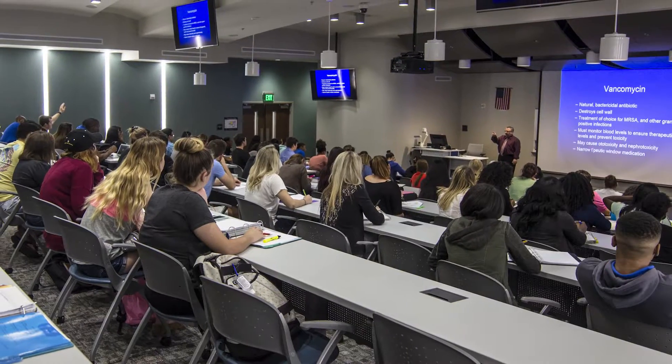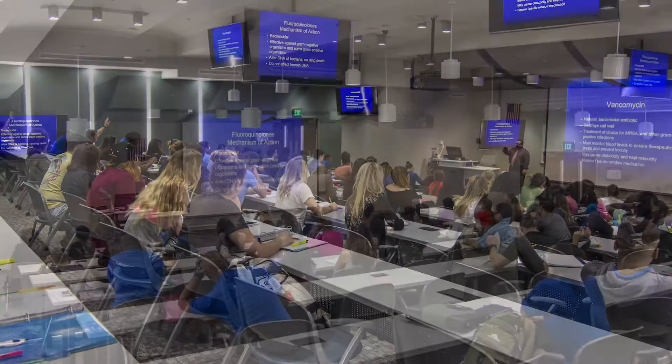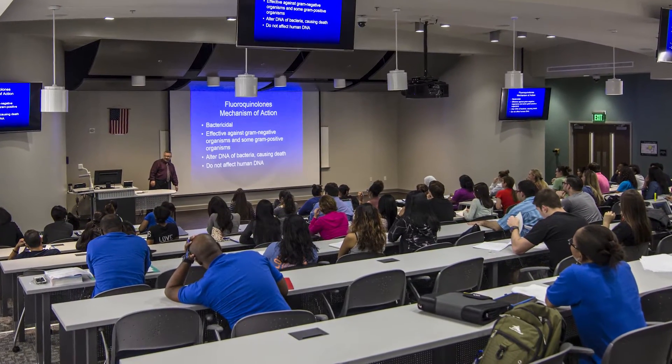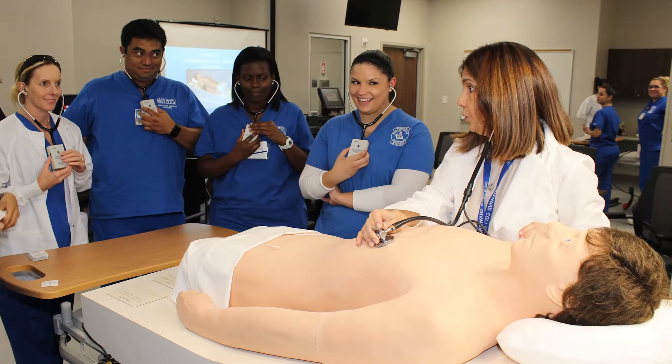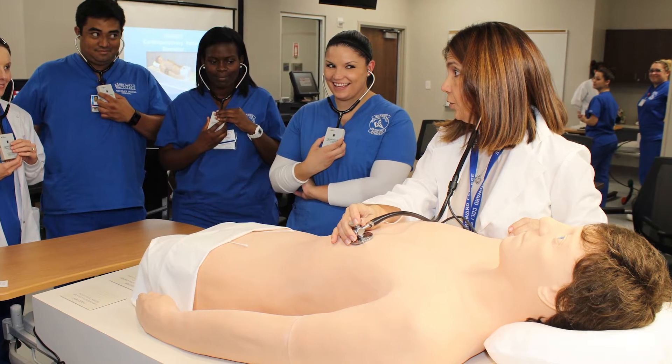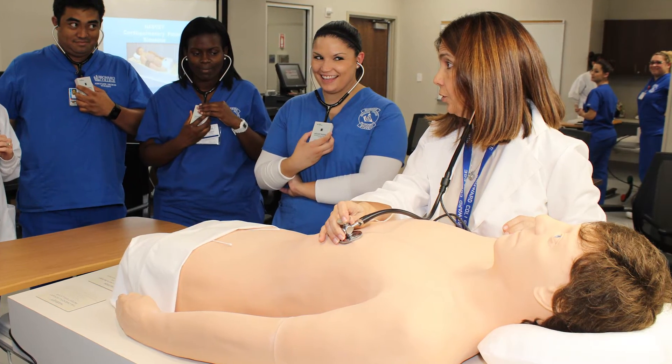The Michael A. Chisner Auditorium is located on the ground floor and has the capability of hosting conferences with live simulation on the front stage. We also have three Harvey Cardiopulmonary Simulators, built with the purpose of training students in bedside cardiovascular assessment skills.